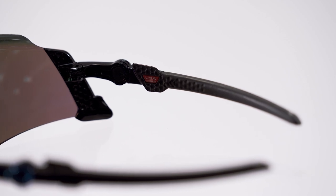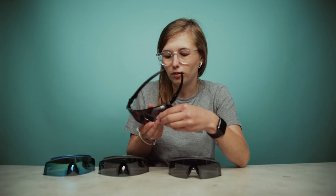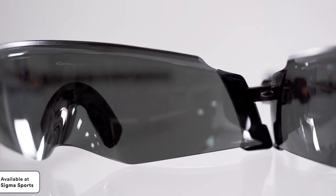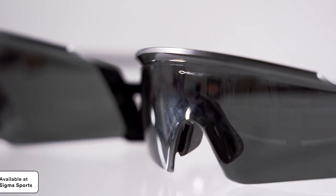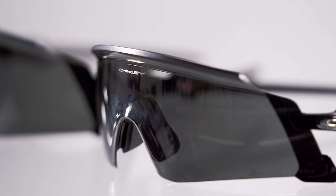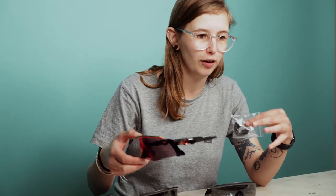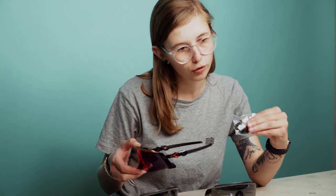Another way these glasses help give you the perfect fit is through the nose pieces. In the box you also get four different unobtainium nose pieces, each offering a slightly different fit. There should be one that suits your face best, and it's nice to see Oakley thinking about that — all four are included in the box with the glasses.